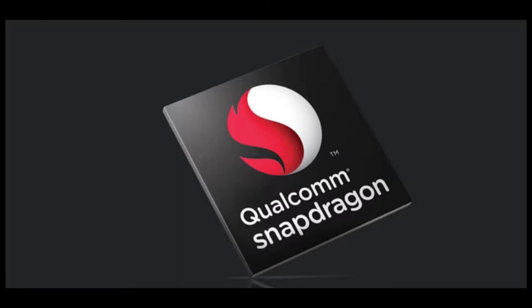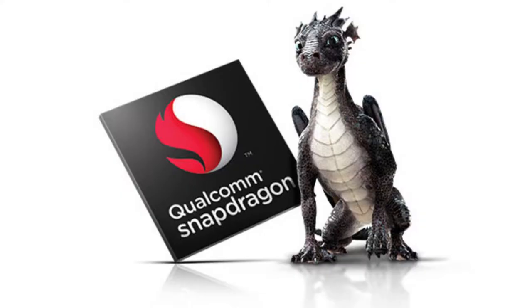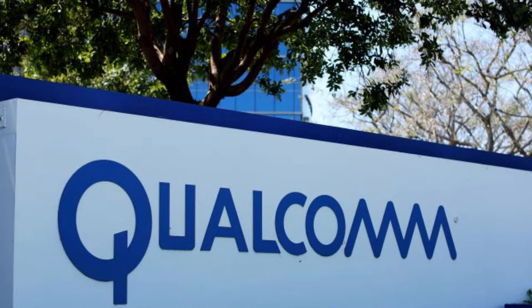Processing Upgrades: The all-new Snapdragon 845 sports a new Cryo 385 CPU architecture and has an upgraded Adreno 630 GPU. The chip is built on Samsung's 10nm LPP FinFET, its second generation 10nm node, which gives 10% higher performance or 15% lower power consumption compared.